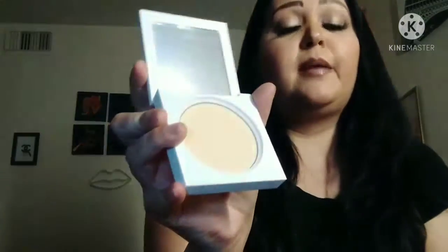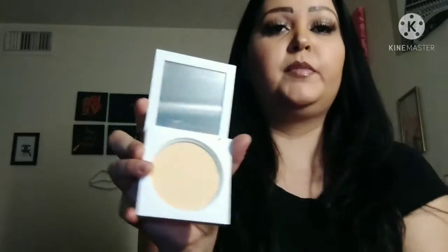Then we have the Banana Powder — a brightening and setting powder for your face. I'm going to open it. It smells like banana! It has a mirror so you can apply your powder and see yourself.